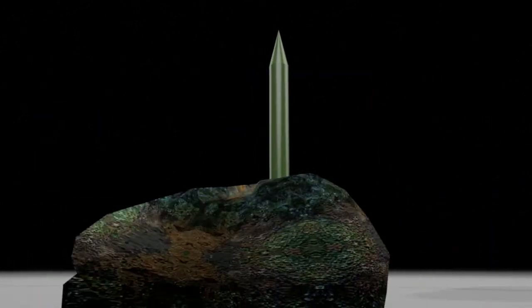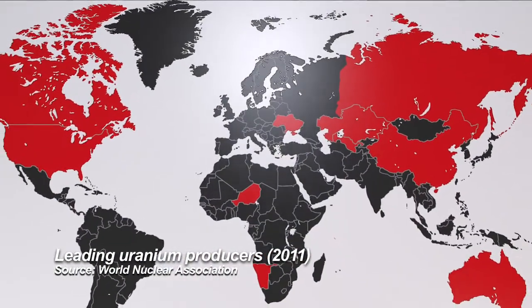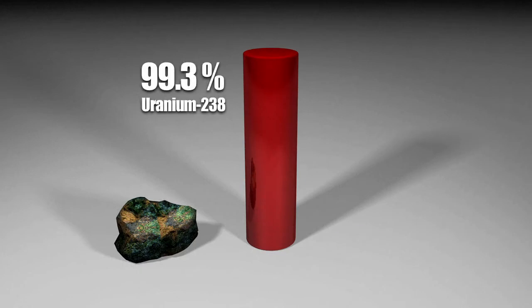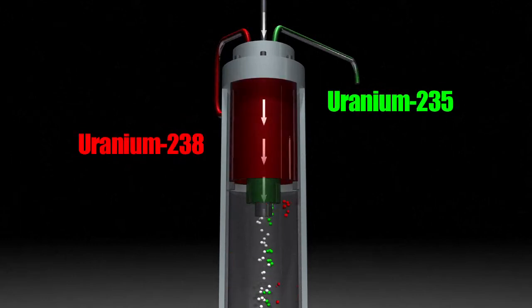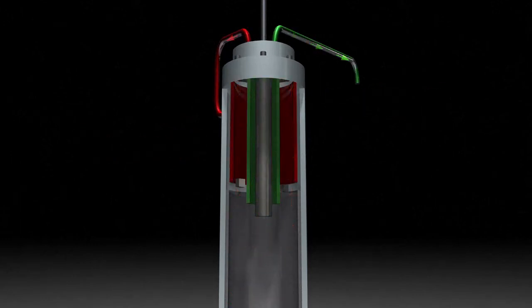Uranium is one option. Commercially available, it also occurs naturally. However, it's made up of two isotopes: 99.3% is Uranium-238 and 0.7% is Uranium-235. Only the latter is used to produce nuclear energy. To separate the two, centrifuges are used. The heavier U-238 is discarded and the lighter U-235 is re-injected into the next centrifuge.